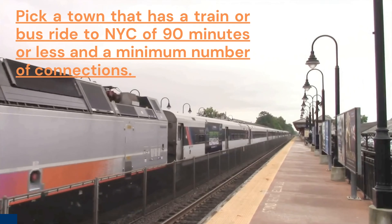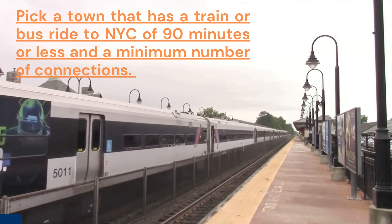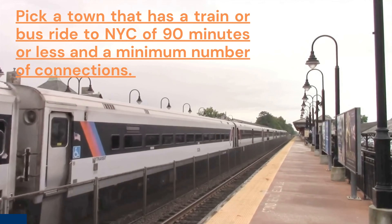Number one: pick a town that has a train or bus ride to the city of a maximum of about 90 minutes, with a minimum number of connections.